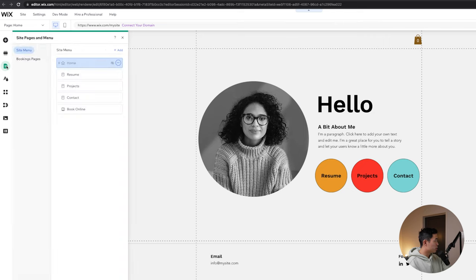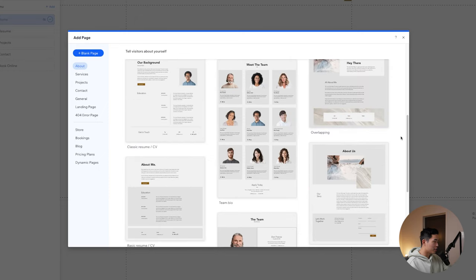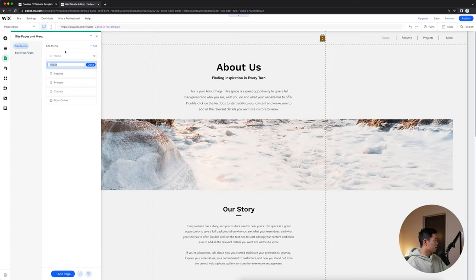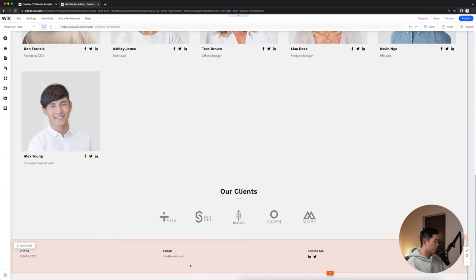The first thing I'm going to do is come here to pages and menu. You can see we have a homepage, a resume page, a projects page, contact page, and a book online page. If you want to create a new page, click add page. You can select a template for this page — scroll through, see if there's any design you like. Let's say we like this one and click add page. Let's call this one our team — click done. We can also change the order of different pages on your menu using these three dots to change settings, mess around with SEO, or hide it from the menu.